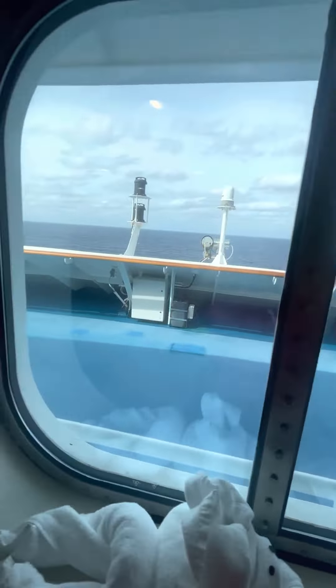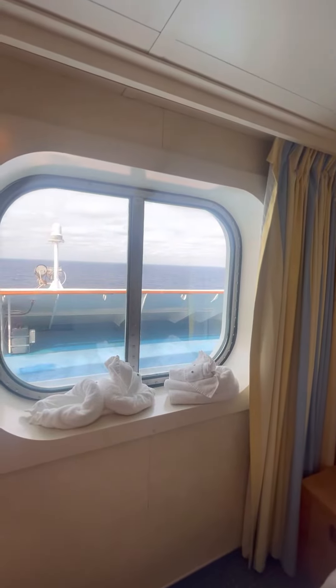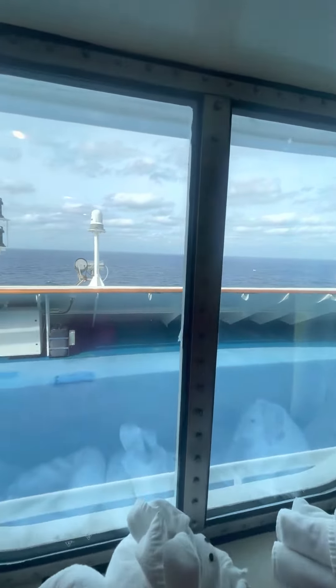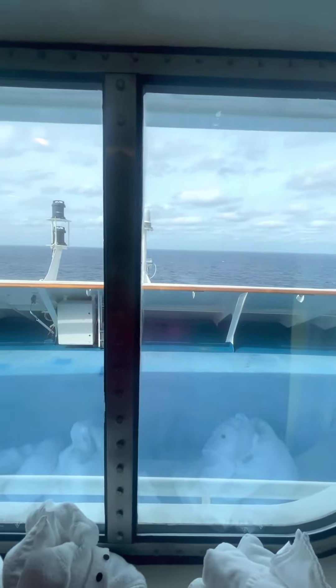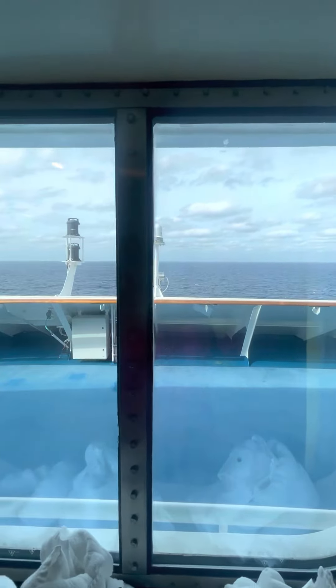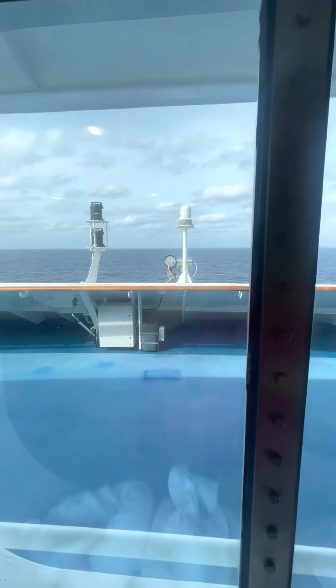And then this is our view. We have a window — it's not an ocean view, it's a walkway window, so it's an obstructive view. But we are at the very front of the ship. People can walk through there and we can go out there too.